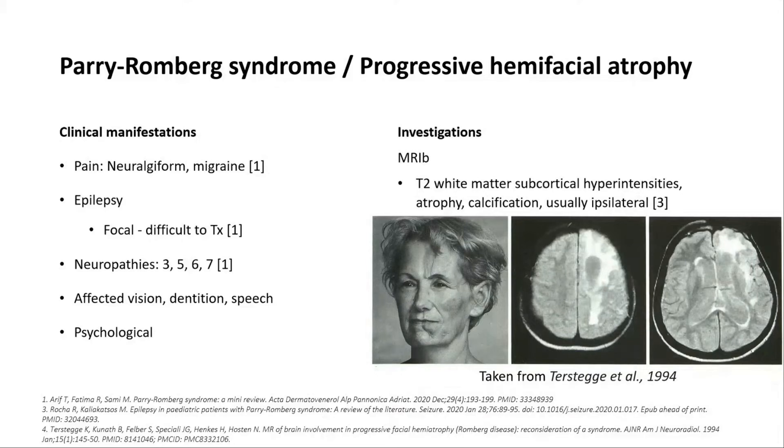Regarding investigations, there's not a clear set of investigations you would do here. There's no consistently linked infection or antibody, but you often see changes in MRI brain imaging, particularly having had the condition for many years in some cases. The changes you might see would be on T2 — subcortical white matter hyperintensities, sometimes atrophy, sometimes calcification — and usually the brain imaging findings are ipsilateral to the clinically affected site.